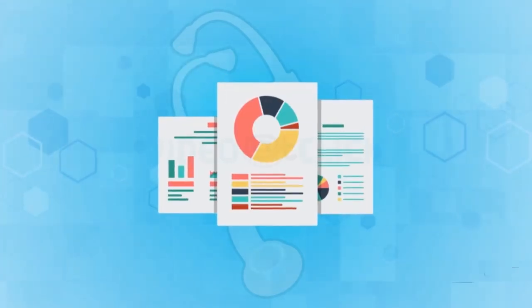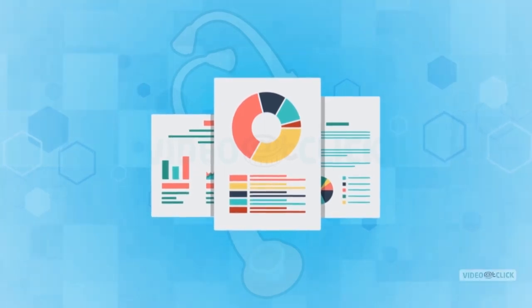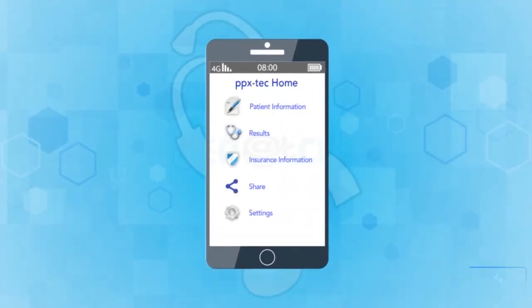Start building your patient information demographics and update your demographics when things change. But wait — what if there's no internet connection?